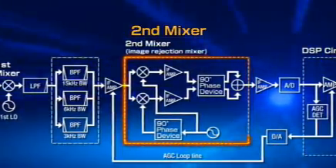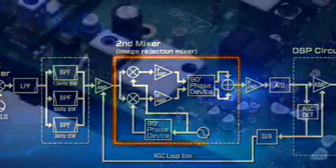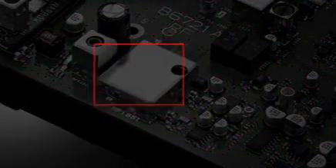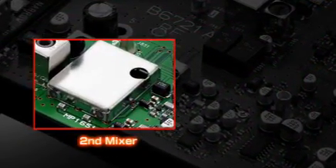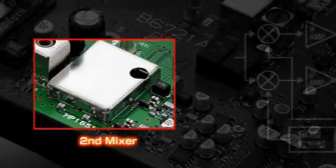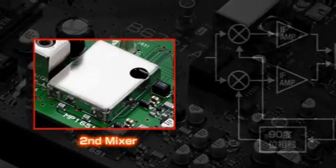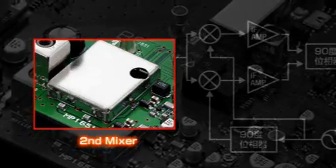The image rejection mixer for the second stage rejects image spurious through IF processing. In conjunction with the roofing filters, rejection characteristics of more than 100 dB can be realized. The stable operation of the analog image rejection mixer makes it possible to design a simplified receiver circuit and improve the distortion-free performance of the receiver.